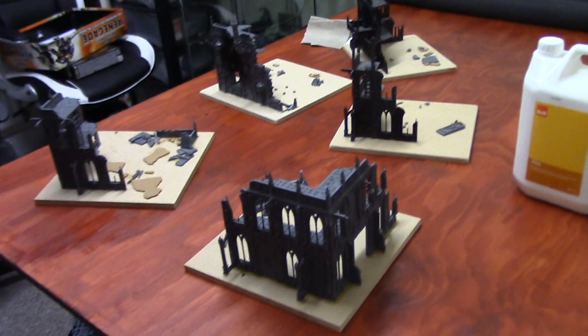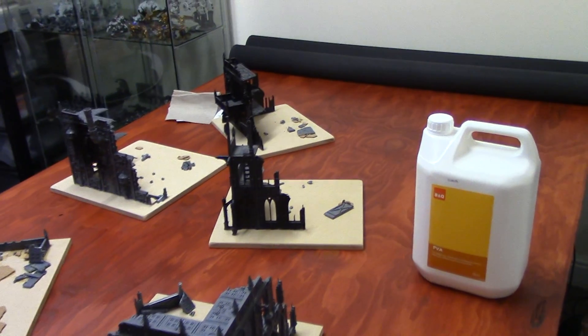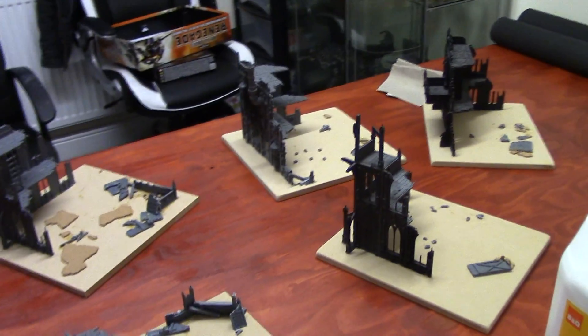Hey everyone! Hello! We're doing a quick channel update video for you. Neither of us are going to be in frame today because we both look like a mess and we can't be asked to get ourselves tidied up. Not really, not that bad — we're just being lazy.